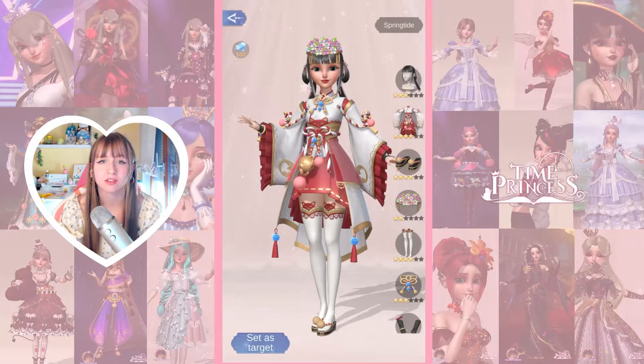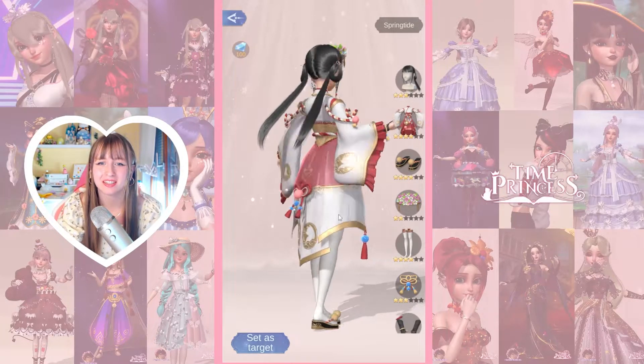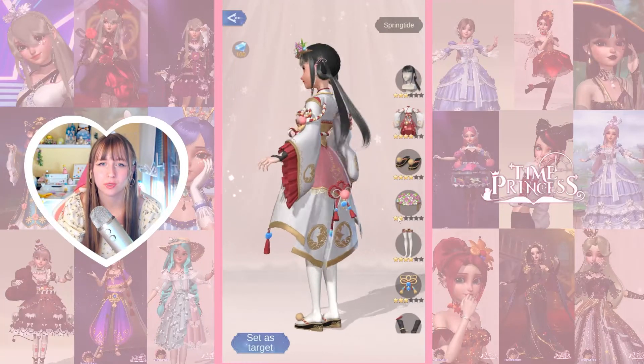Next up is Springtide. This is also with cats — I think the whole story is with cats, but we'll see once I read a few of the first levels. This is not my favorite. The hairpiece is not great, but the dress is so cute. I love cats. It's just cats everywhere. We like this.